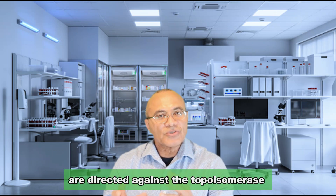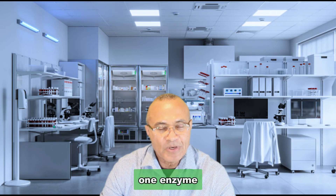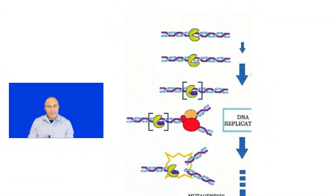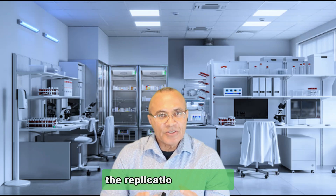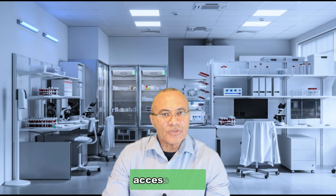Anti-SCL 70 antibodies are directed against the topoisomerase 1 enzyme, which is an enzyme that relaxes the coils in the DNA, giving other enzymes that are involved in the replication of the cell access to DNA.